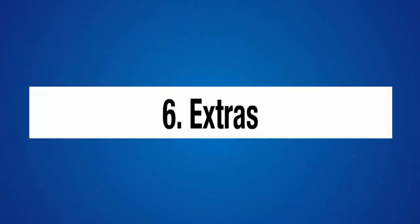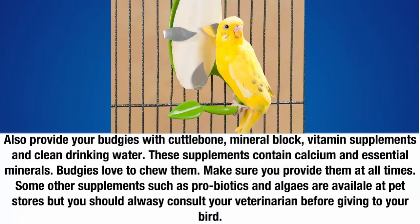Six: extras. Also provide your budgies with cuttlebone, mineral block, vitamin supplements, and clean drinking water. These supplements contain calcium and essential minerals, and budgies love to chew them — make sure you provide them at all times. Some other supplements such as probiotics and algae are available at pet stores, but you should always consult your veterinarian before giving them to your bird.